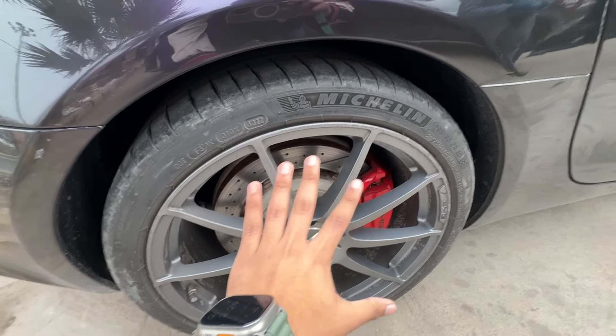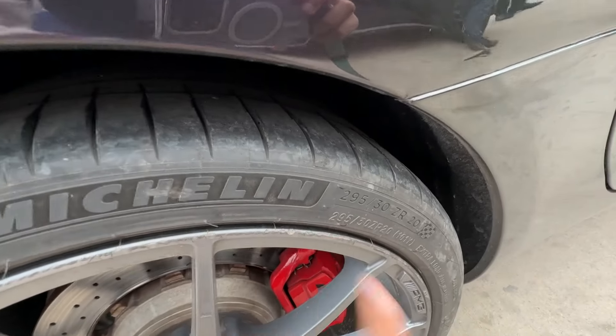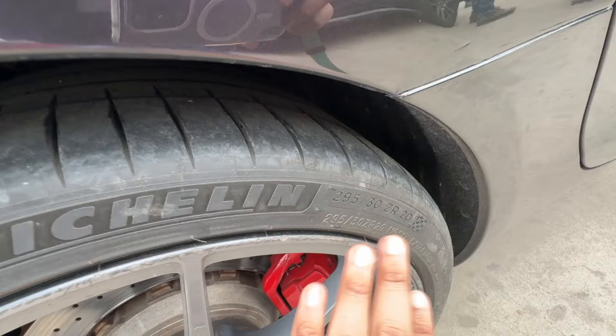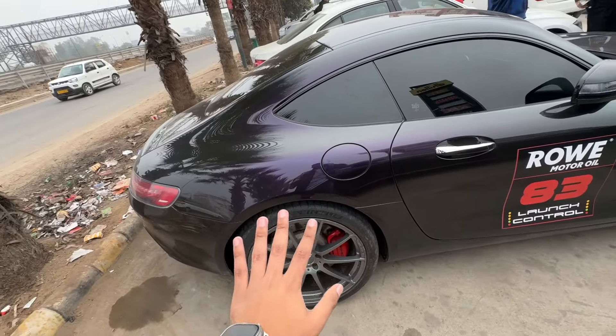Let me show you more of his car. Look at how massive these wheels are, guys — brake calipers in red. And if I am standing in front of it, this disc brake is so heated up. I feel a lot of heat here.